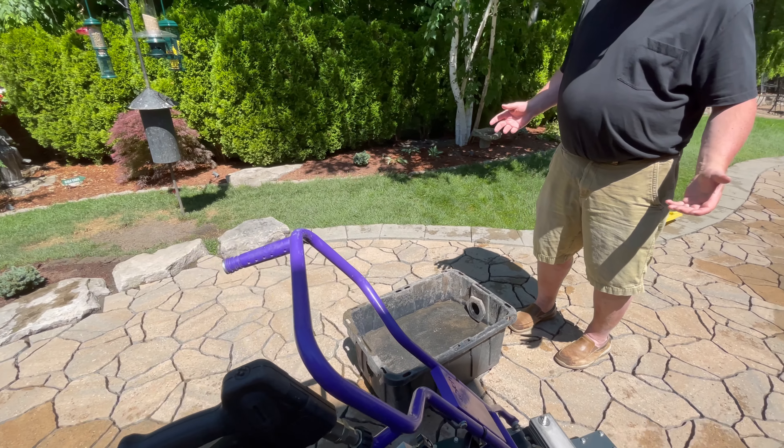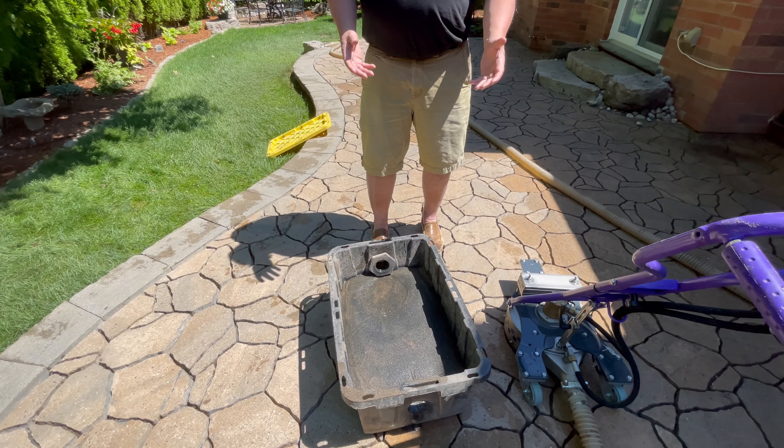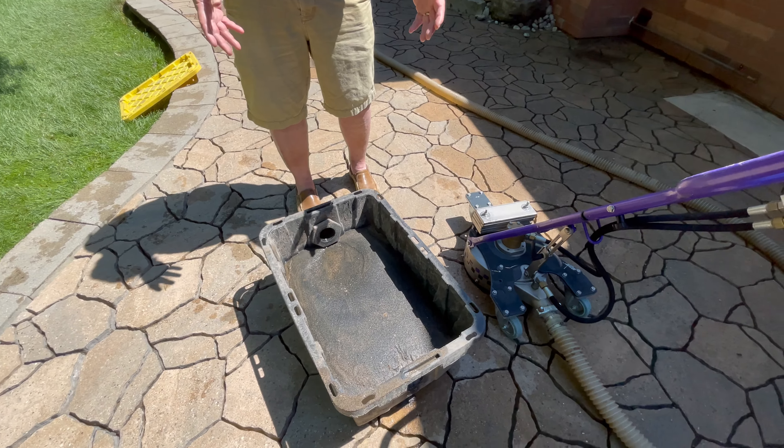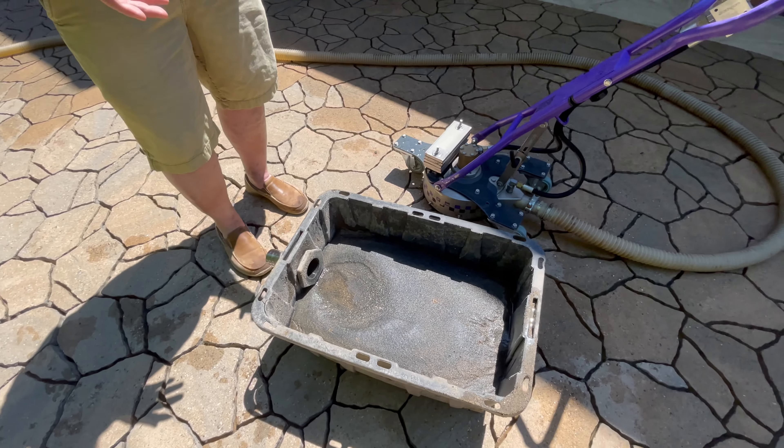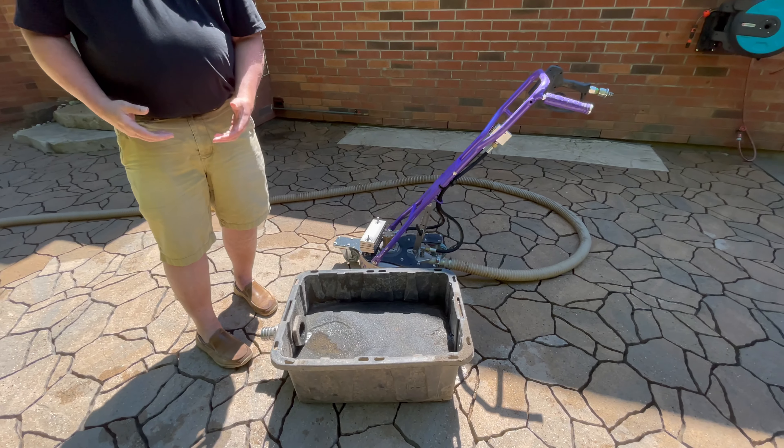It would have been a hell of a mess if this had all blown onto the garden. But Danny has this technology with this vacuum that sucked everything basically into this pail you see here. And honestly, one man can't lift this thing. There's so much there, it's unbelievable. And that would have just been everywhere in this backyard.